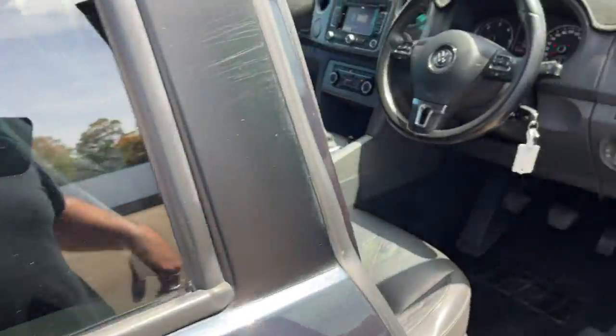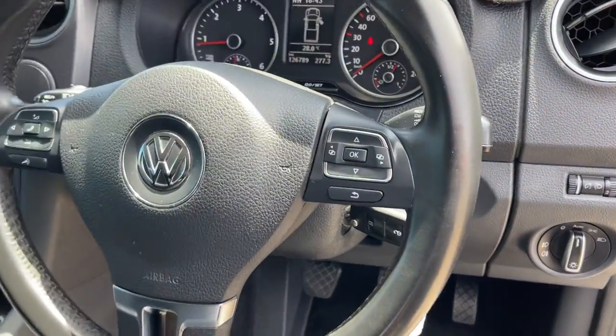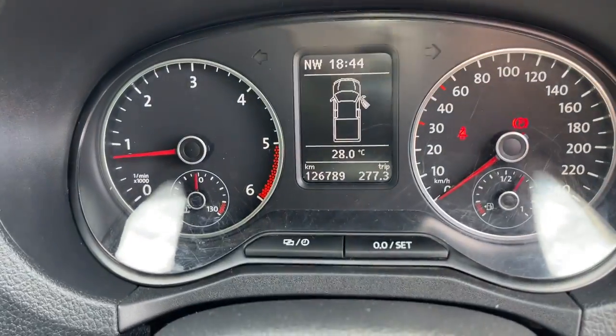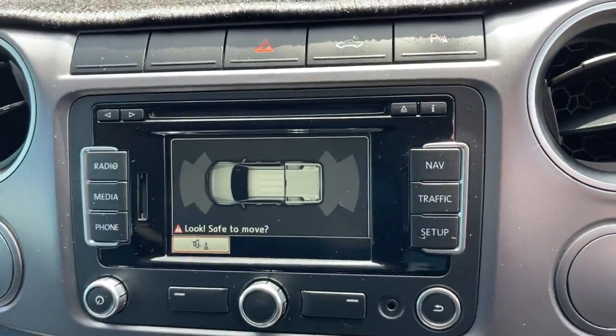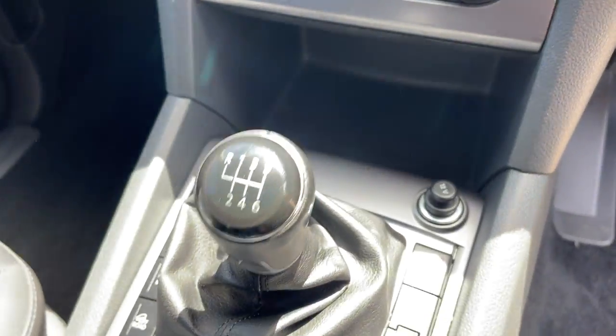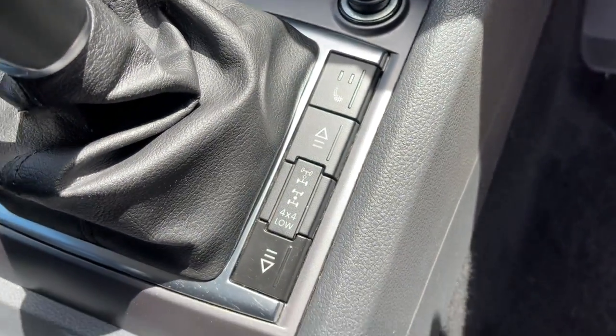Taking a look at the interior, we've got a multifunction steering wheel with Bluetooth connectivity, 126,000 kilometres on the clock, a big colour screen, plumbing air conditioning, and it's a 6-speed manual with full 4-wheel drive options.